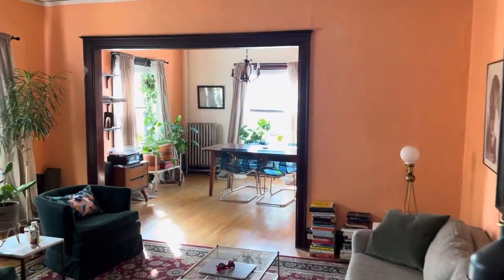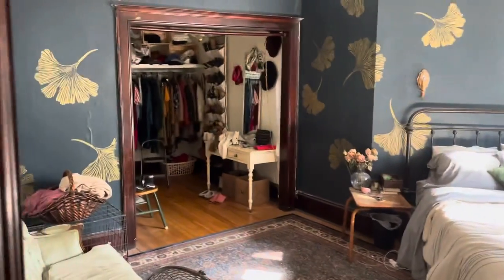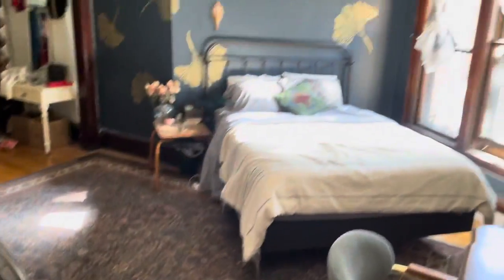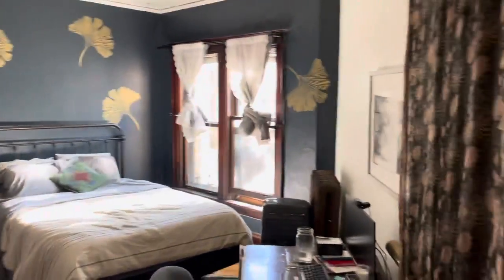Lots of sunlight facing west — it's about four o'clock in the afternoon right now. This bedroom is incredible. Look at the closet space. Big enough to have a couch and a queen-size bed. Again, lots of light.